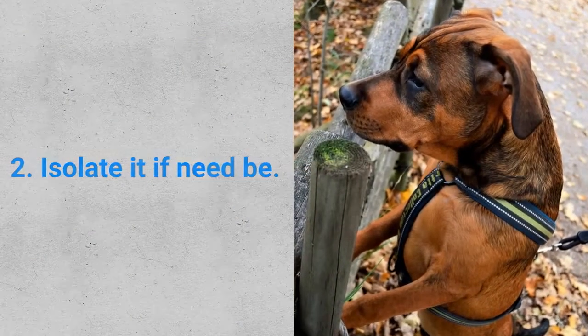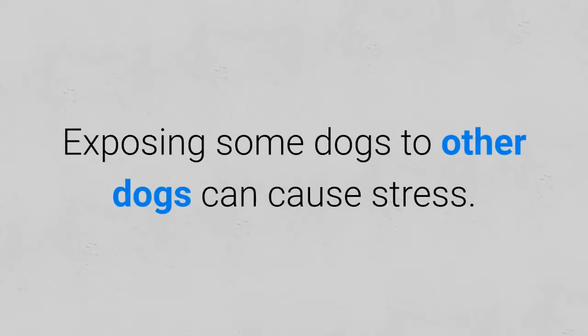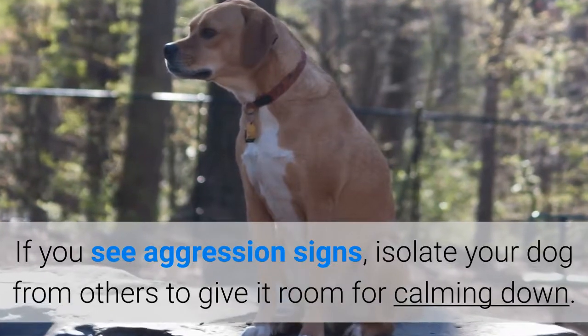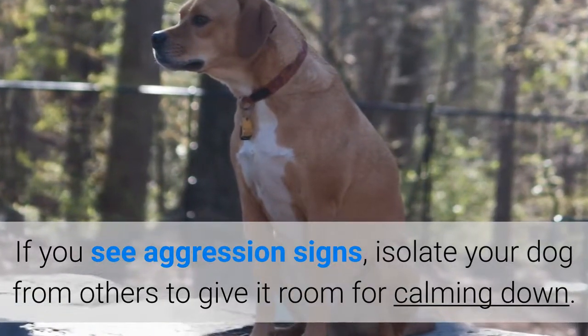Number two: isolate it if needs be. Exposing some dogs to other dogs can cause stress. If you see aggression signs, isolate your dog from others to give it room for calming down.